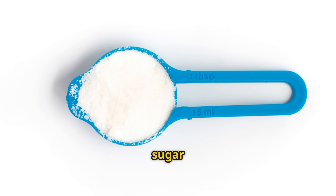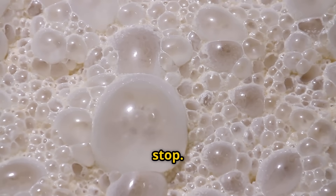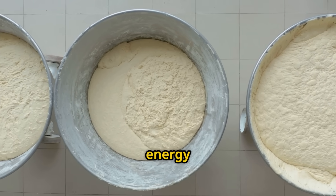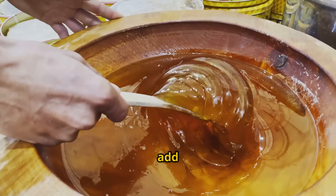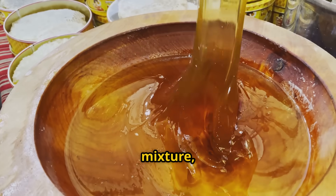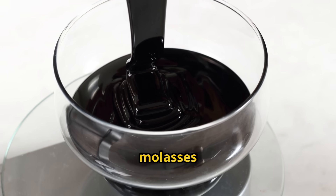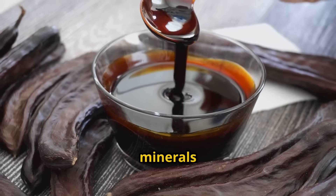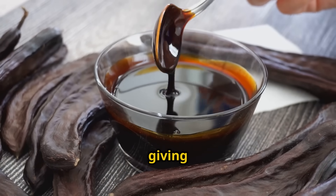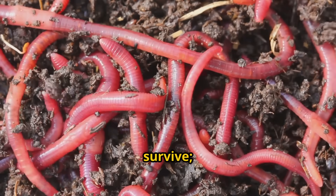I'm adding a tablespoon of sugar now, and the yeast is drinking it up like a marathon runner at a rest stop. This sugar provides the immediate energy the yeast needs to start reproducing. Here's where the molasses comes in. As I add this thick, dark liquid to our mixture, watch how it changes the entire composition. The molasses doesn't just add sweetness — it adds complexity. The trace minerals in blackstrap molasses are like giving our microbial army a complete multivitamin. They don't just survive, they thrive.